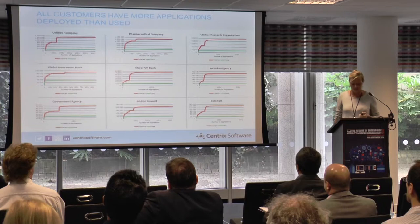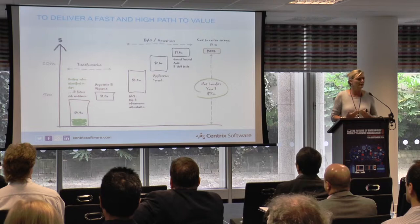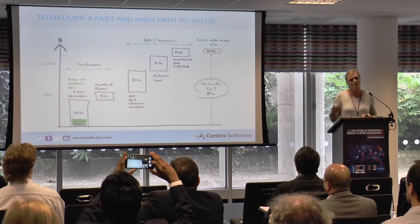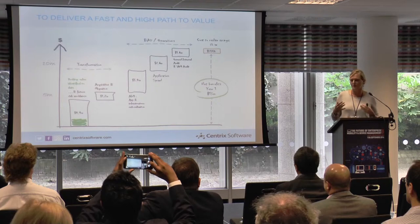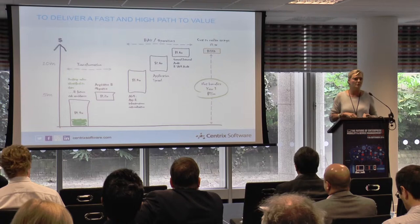This is a pharmaceutical company's first-year net benefit. It highlights that there are millions of dollars to be had in savings if you look at what your end users are actually doing. We are a Microsoft partner, and they refer to us as 'the usage company.' If you really want to know what people are doing and whether you can simplify, Centric Software is the partner for you.